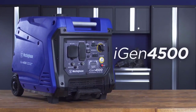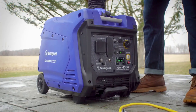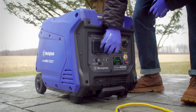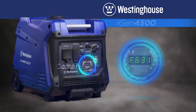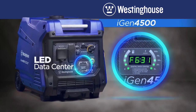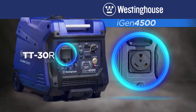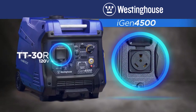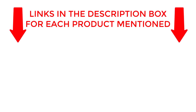Welcome back. Today, I'll be sharing my top picks for the Best Inverter Generators 2023. I've researched extensively to bring you a list of the top 5 generators, each offering unique features, benefits, and prices. Whether you're a beginner or an experienced user, my recommendations will help you make an informed decision. Be sure to check my description for price and other information. So without any further delay, let's jump into the video.